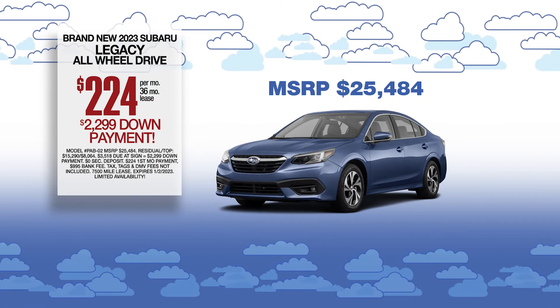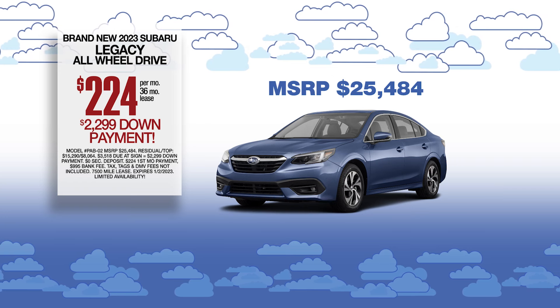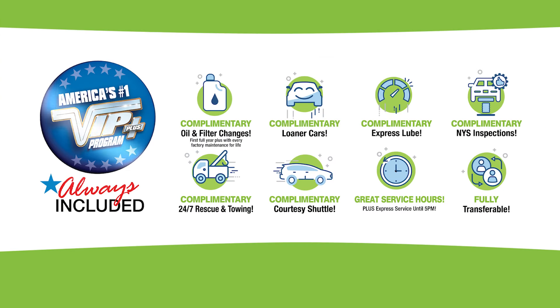Lease at the exclusive VIP price. Plus, every vehicle comes with America's number one VIP Plus program.